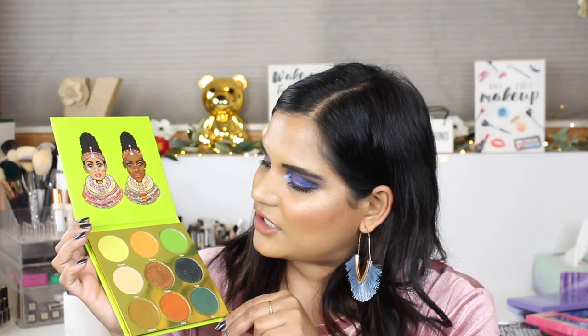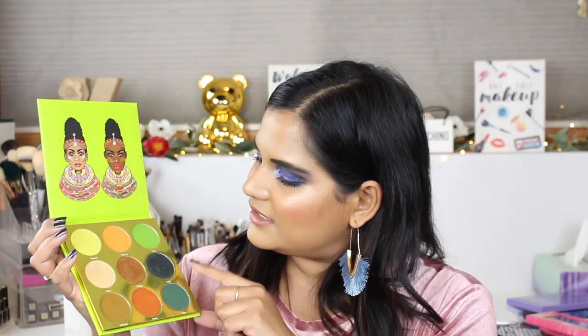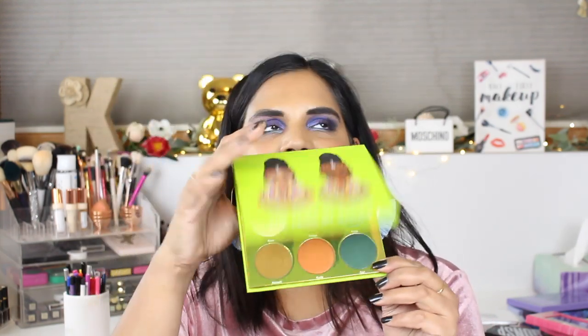Next is one of my all-time favorite green palettes. This is the Tribe palette by Juvia's Place. There's a great variety — a highlighter yellow, a regular green, a duochrome that reflects green, an olivey mustardy green, and a dark green. I just think this is the best palette that Juvia's Place has honestly ever come out with. If you are looking for an affordable green eyeshadow palette, this would be my number one recommendation.